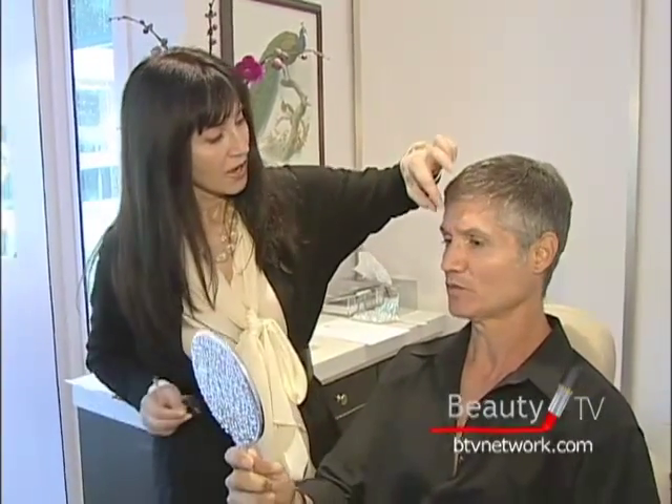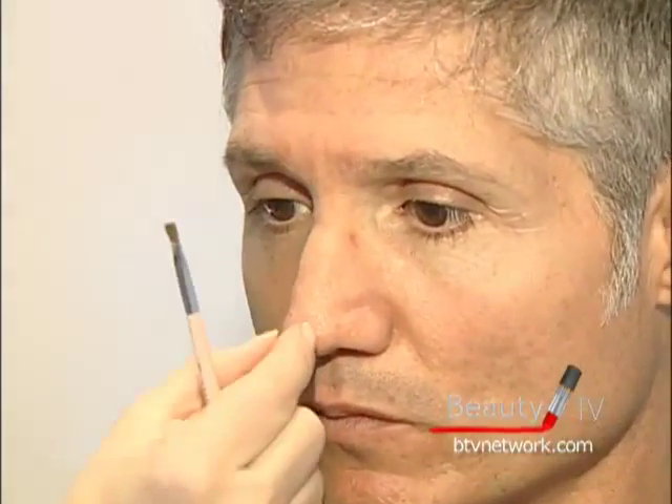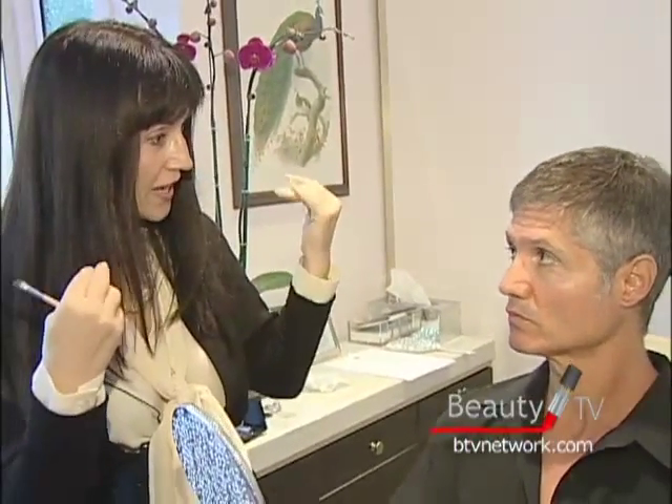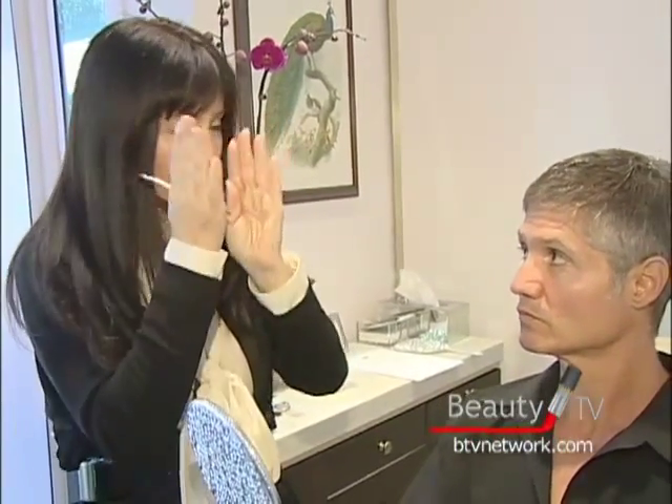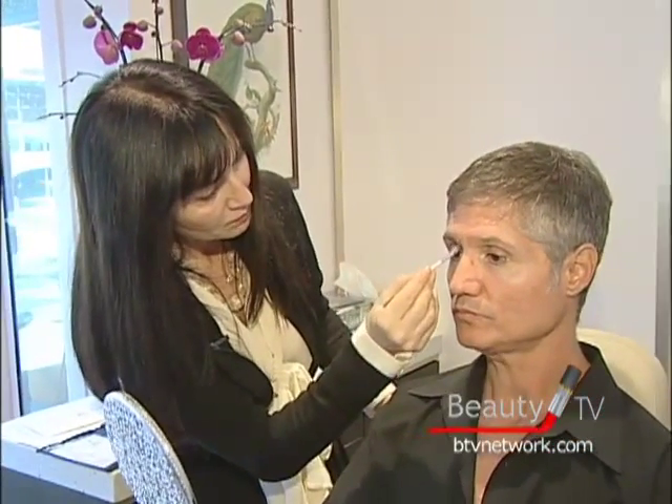For men, the space between eyebrows should not be as big as women. So the space should basically be almost like the base of the nose — a lot smaller, and should not be very clean looking. Even with the hair implant for men, if it's too straight of a line, I don't think it looks very natural. So I think a little sparse or regular will be much better.